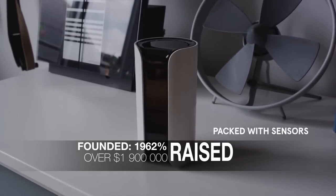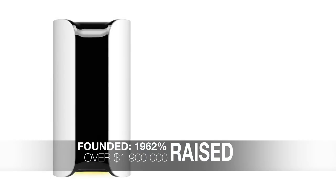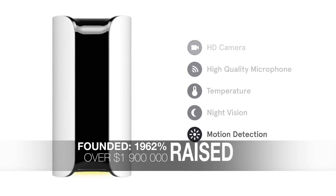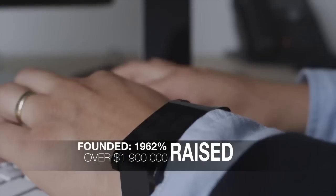It's an impressive little device containing the perfect combination of sensors to make your home smarter and safer: an HD camera, high quality microphone, temperature, night vision, motion detection, and more. We've designed Canary to be as simple as possible — literally, you just plug it in and it works.